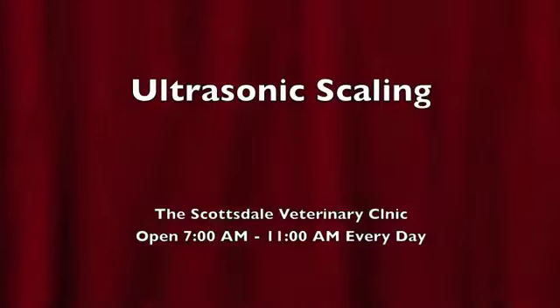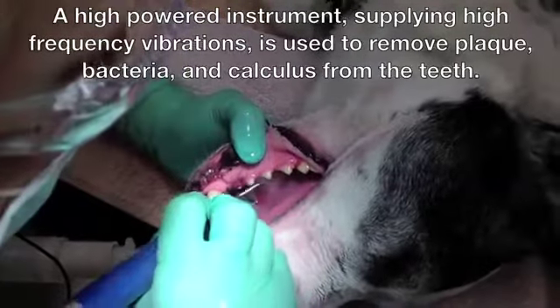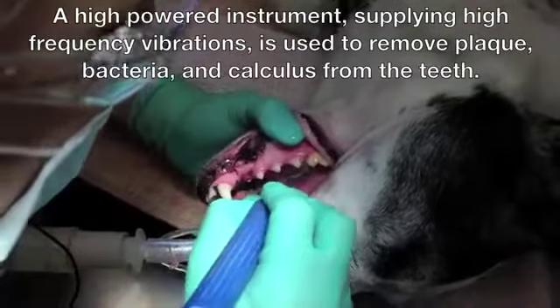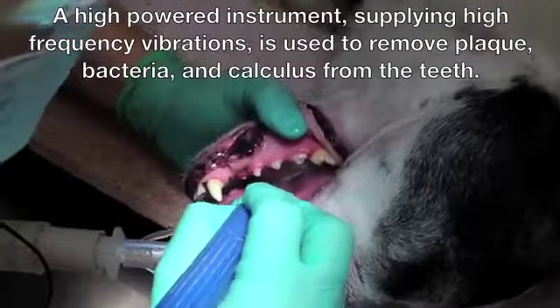Ultrasonic scaling. A high-powered instrument supplying high-frequency vibrations is used to remove plaque, bacteria, and calculus from the teeth.